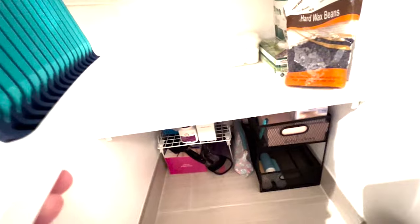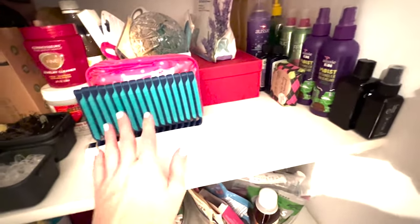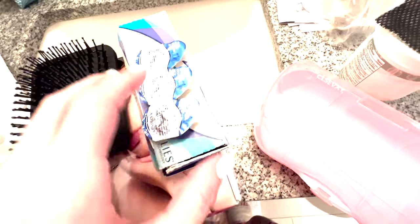All my razors need to be brought forward — I don't know why they were way in the back. I'll put them right here so I have easy access. This old sticky item is getting thrown away. These colored contacts are super old — like 10 years old — I don't know how they made so many moves, but I'm throwing them out so I don't go blind.